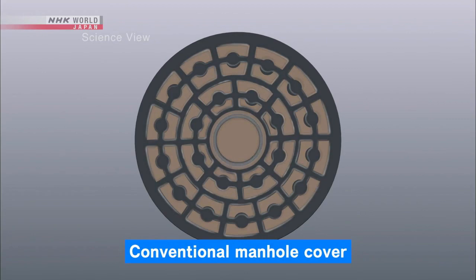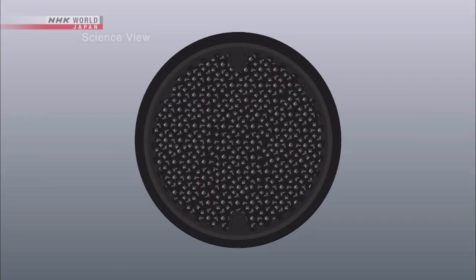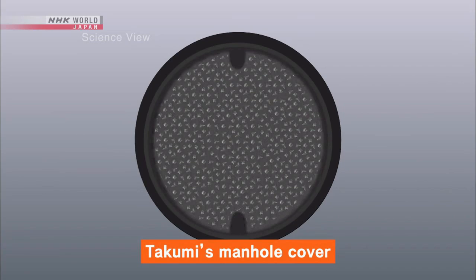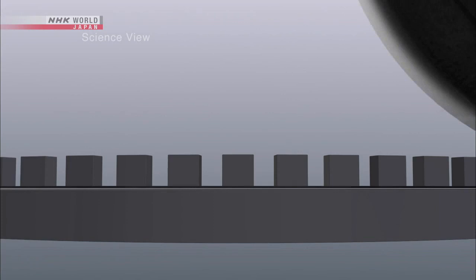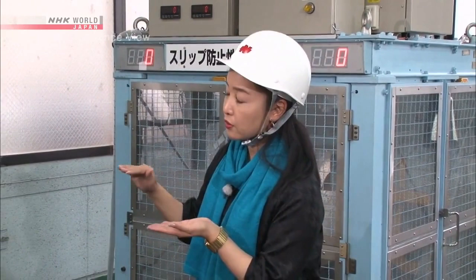An ordinary manhole cover has a bigger design on the surface. Looking at the cross-section, it shows few grooves, providing the tire fewer places to penetrate into, making it slippery. But the Takumi's manhole cover has a more intricate design with more grooves, providing better resistance against slipping.